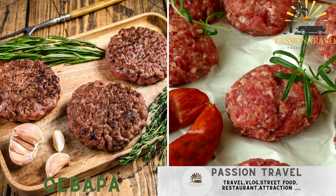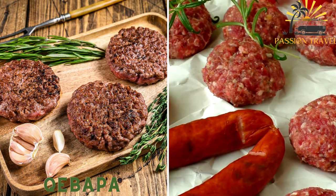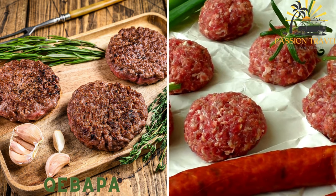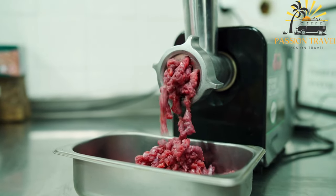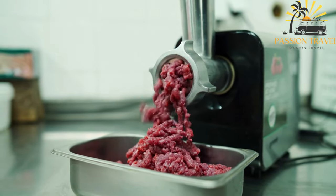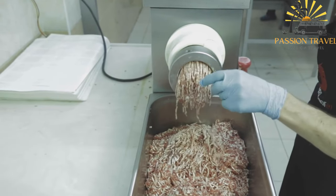Kabapa is a popular street food in Albania, particularly in the region of Kosovo. It consists of small grilled sausages made from a mixture of ground beef and lamb, seasoned with various spices and herbs.